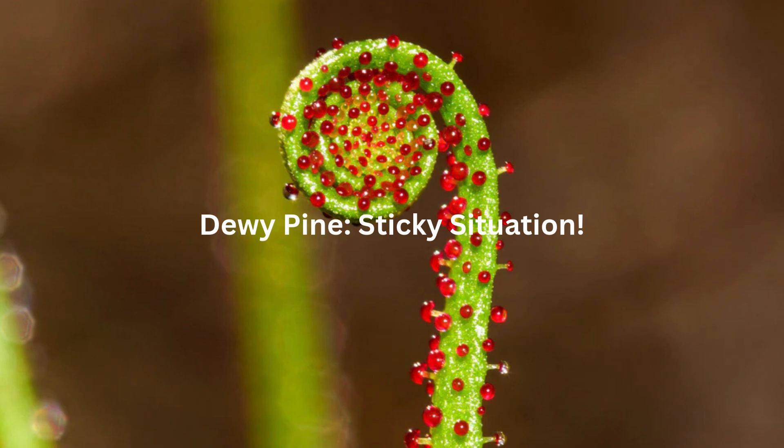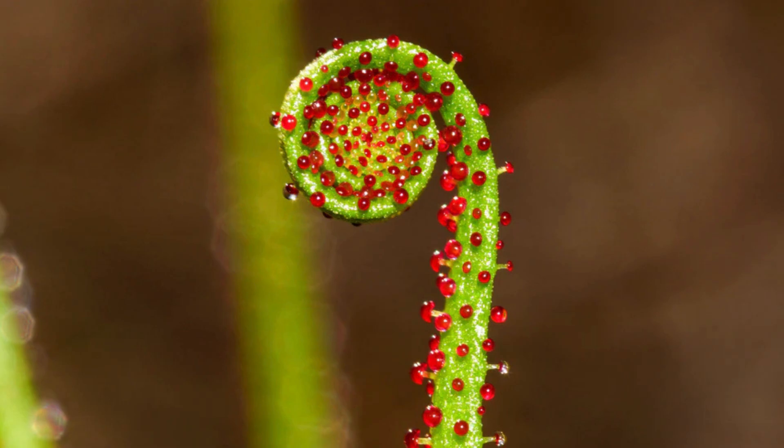Dewey Pine — Sticky Situation. The Dewey Pine, or Drosophilum lusitanicum, is like the ultimate clean freak. It's a carnivorous plant found in sandy, nutrient-poor soil where fires are super common. When a fire blazes through, the Dewey Pine's sticky secretions actually help it burn faster, clearing the area for its seeds to germinate easier in the newly ash-rich soil. Talk about playing the long game — it's like, thanks for the assist fire, dinner's on me. And by dinner, I mean hundreds of unsuspecting insects.